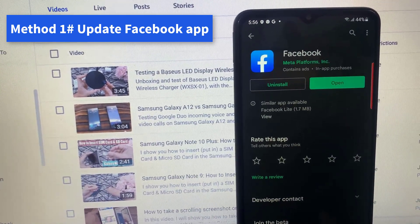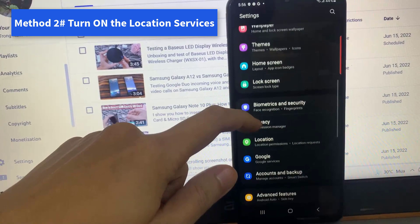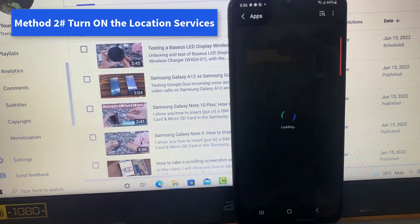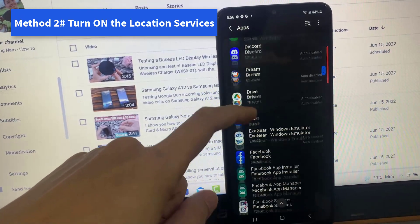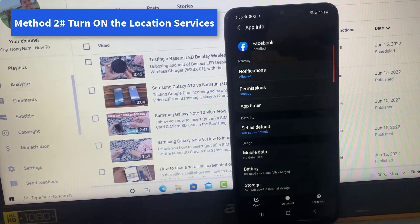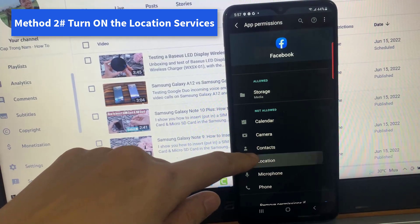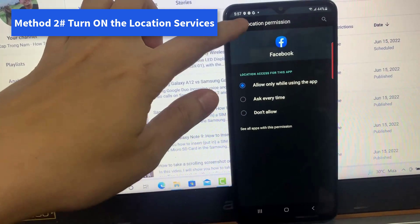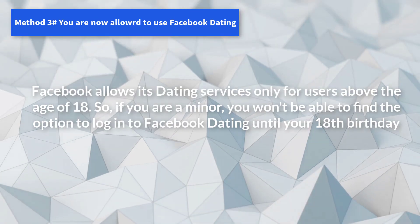Fix 2: Turn on location services. Open Settings, scroll down and tap on Apps, find the Facebook app and tap on it. Inside the Facebook application information, tap on Permissions and then Location. In the subsequent menu, make sure that location services are enabled — if not, tap on Allow All the Time.